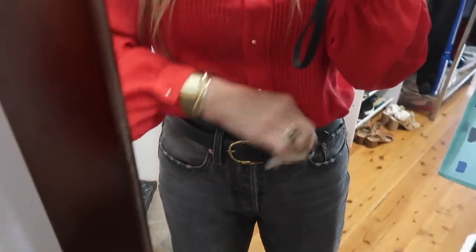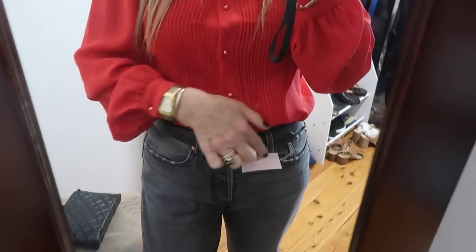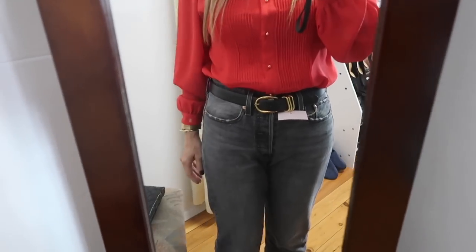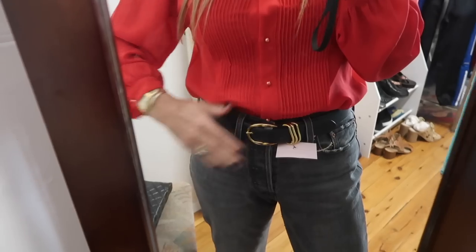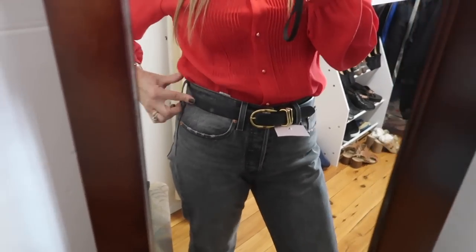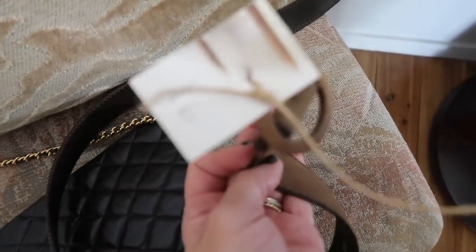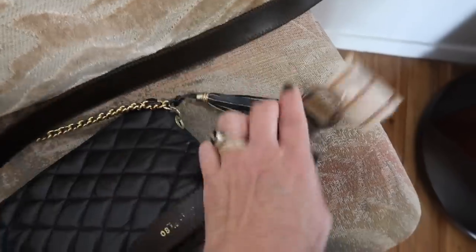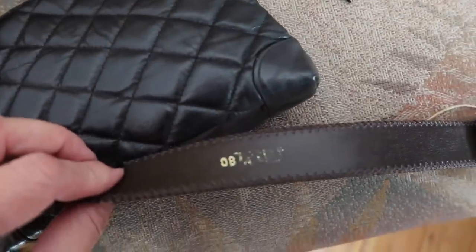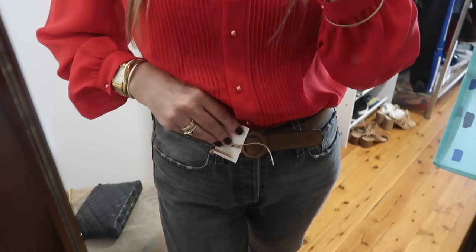I found this belt. It's made in Italy — black leather with gold hardware, $10. I don't really need a black leather belt, but this is really beautiful quality. It's vintage but in absolute mint condition. I also found this belt — this one's $6, a beautiful suede, and it's vintage as well. I'm not sure about these belts. I don't think I really need them — I've got so many.